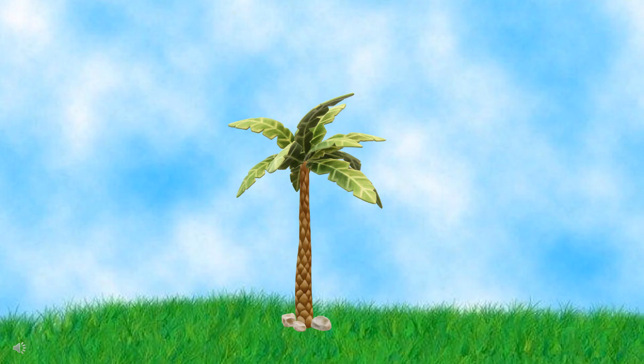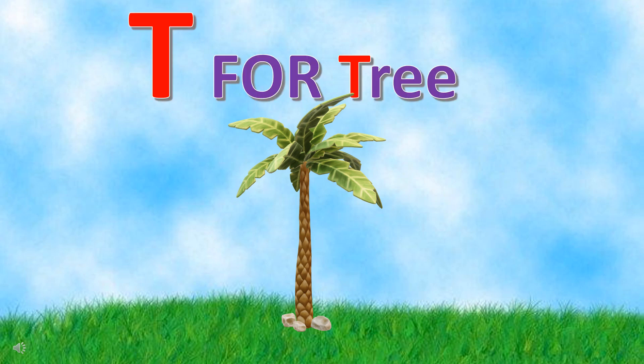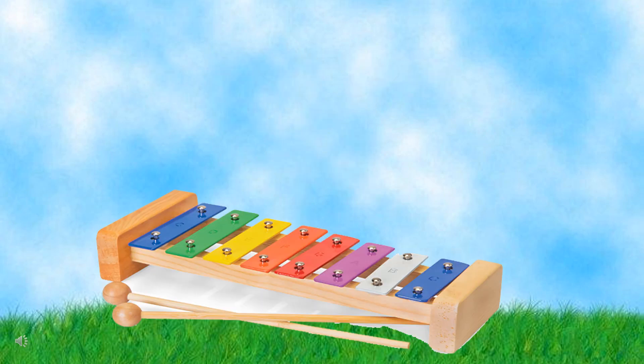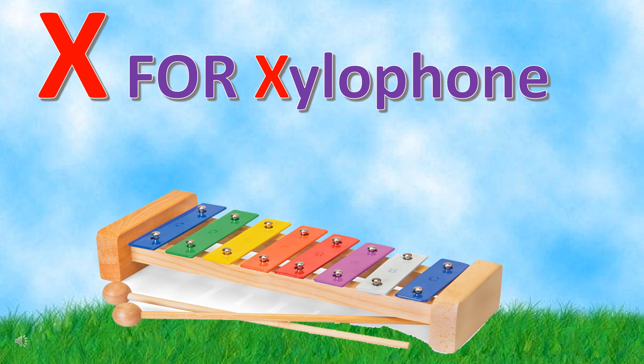Can you guess the first letter of the name of this thing? It's T for tree. Can you guess the first letter of the name of this thing? It's X for xylophone.